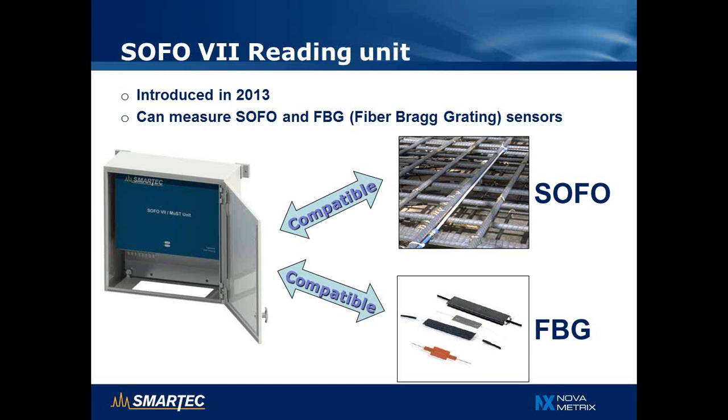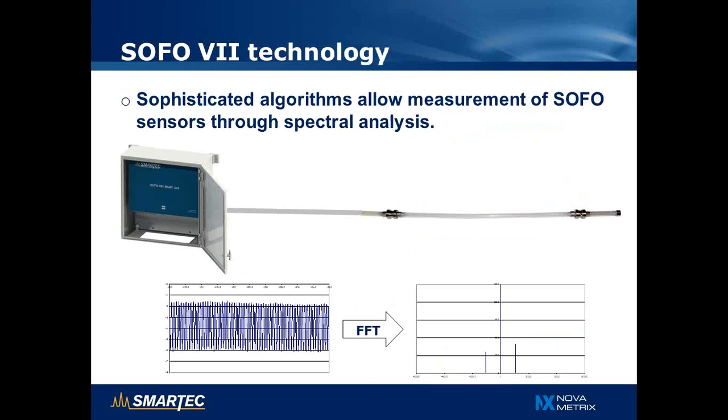In terms of measurement system, there was a big evolution in 2013 when we introduced the SOFO 7 reading unit. It is a new unit compatible with both SOFO sensors and fiber Bragg grating sensors, so the same unit can measure both types. To measure the SOFO sensor, we use a sophisticated algorithm that transforms the spectrum reflected by the sensor — a sinusoidal modulation of the light — into the length difference between the measurement and reference fibers, achieved via fast Fourier transform analysis. An important aspect is that the deformation information is encoded in the whole light spectrum, not just a small portion as is the case for Bragg gratings, allowing very accurate and very stable measurements.